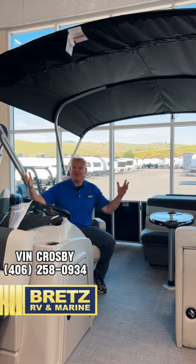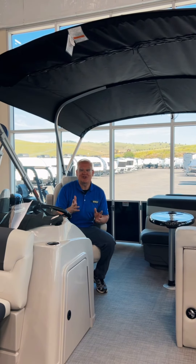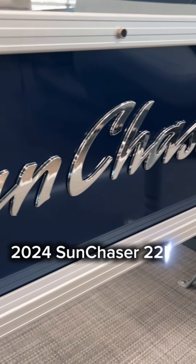Hi, I'm Vin Crosby from Brett's RV in Missoula. Hey, you want to get out and have some fun this summer? Check out this Sun Chaser 2024-22DS.